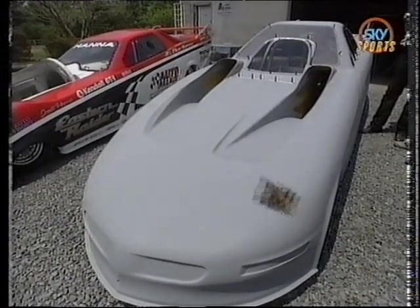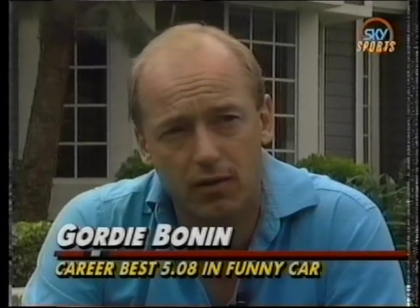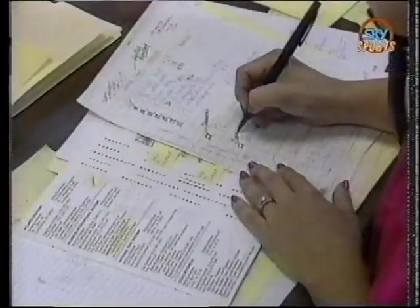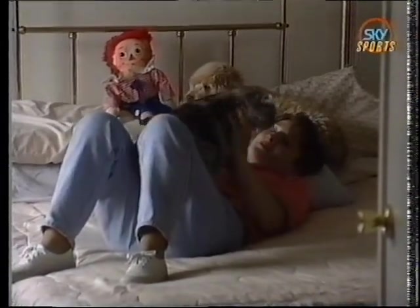For Jody and Gordy Bonin, moving seems to be as much a part of their life as drag racing. 'I've moved too many times — Jody and I have been married four years now and we've moved probably every year and a half.' Their latest move from Seattle was facilitated by Roland Leong teaming up with Gordy to campaign the Hawaiian Vacation funny car, and also by Jody's appointment as the NHRA's corporate hospitality manager. Jody had about 36 hours to make a decision, flew into L.A. and found a place, while Gordy packed up and sent the movers on their way.